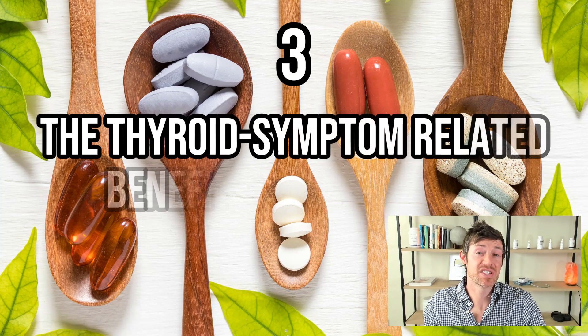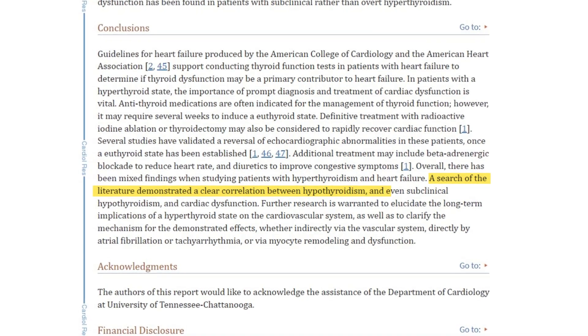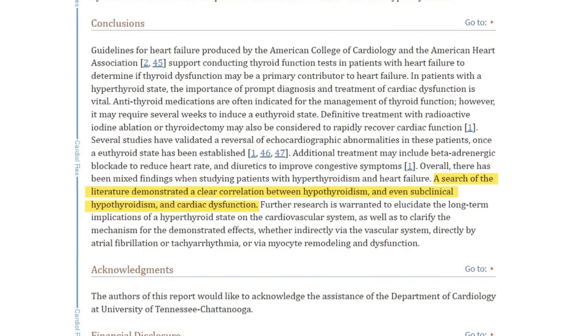Number three is the thyroid symptom-related benefits of taking vitamin K2. This one may be even more important than vitamins A and D, simply because most people aren't even aware of vitamin K2. Unlike vitamins A and D, vitamin K2 provides a slightly different benefit to thyroid patients by targeting symptoms related to thyroid dysfunction. Research clearly shows that hypothyroid patients experience higher rates of heart disease — including heart attacks, heart failure, and arrhythmias — as well as osteoporosis compared to the average population. Vitamin K2 may provide protective benefits against the progression of these two diseases, largely due to its impact on calcium regulation.